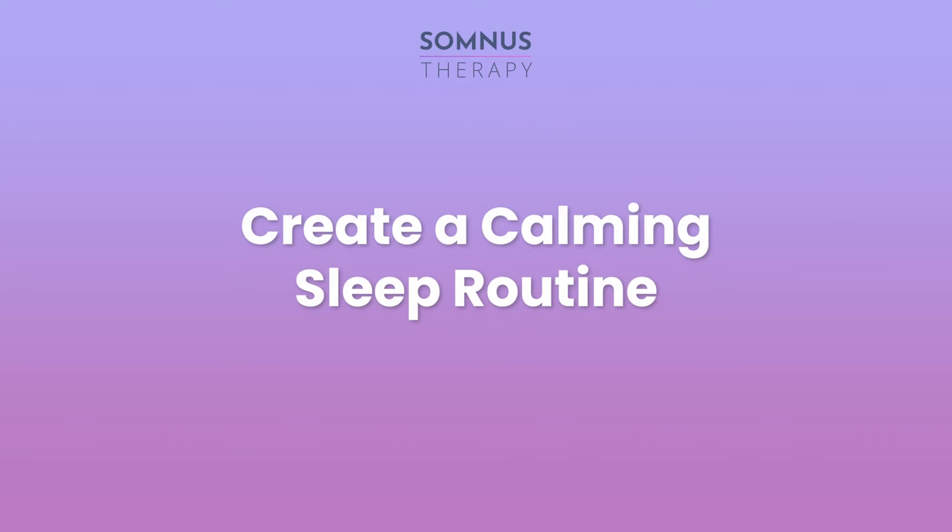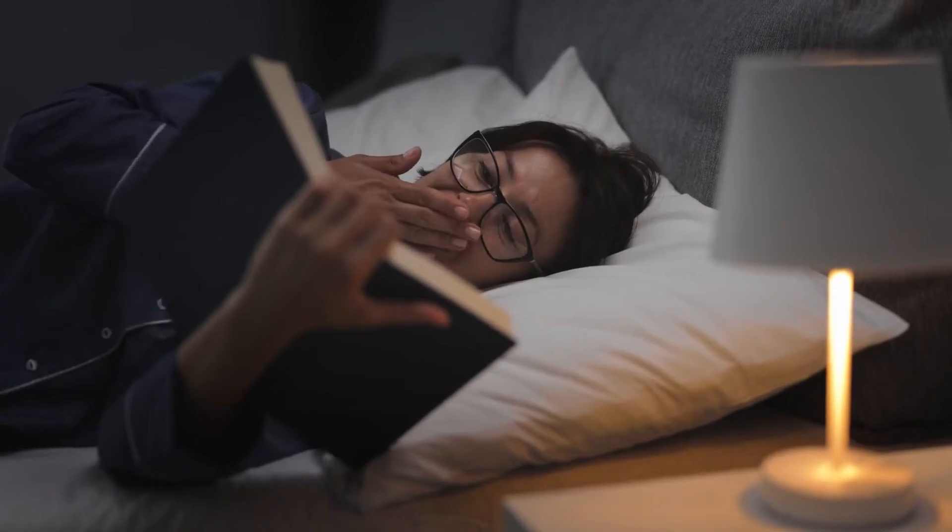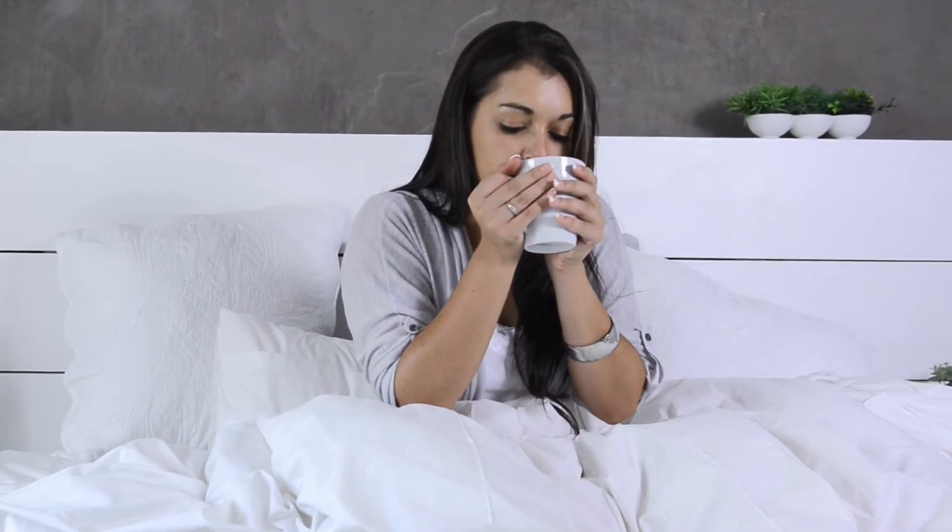Create a calming sleep routine. Spikes in adrenaline and lack of melatonin caused by metoprolol can make it impossible to relax and calm your mind and body enough to fall asleep. While you may not be able to control your hormones, you can control your behaviors and sleep habits. Practice relaxing activities before bed like meditation, yoga, reading from a book, writing in a journal, drinking soothing tea, and so on. Lavender and chamomile tea are especially helpful, since they're considered mild sedatives and help to induce sleep.